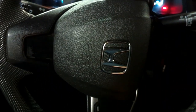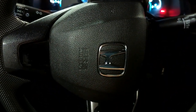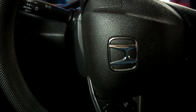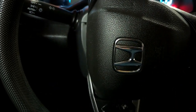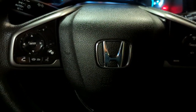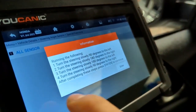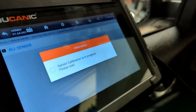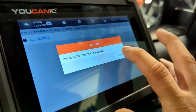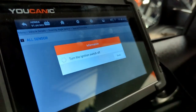Then step three: turn the steering wheel another 180 degrees to the left. Step four: turn the steering wheel slowly 90 degrees to the right, which brings it back to center. Complete all four steps — one, two, three, four — then press enter. The scanner confirms: NSS operation has been carried out successfully.